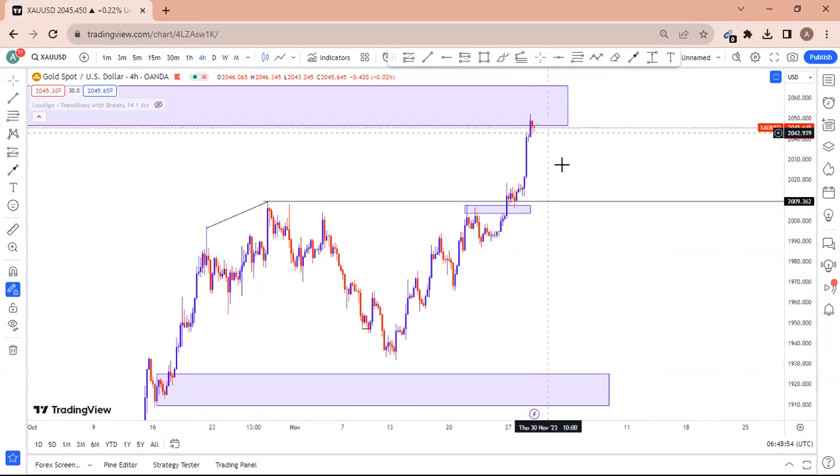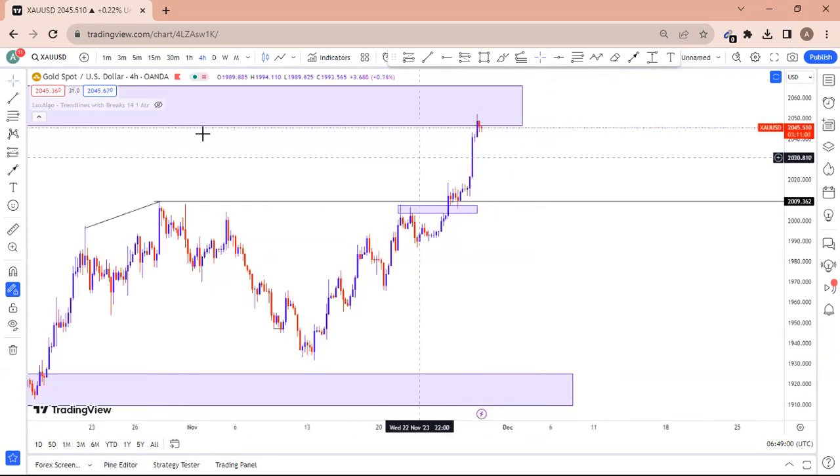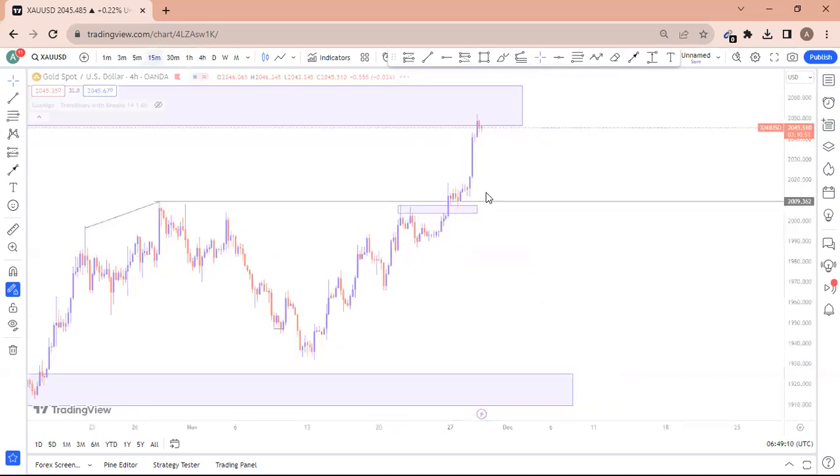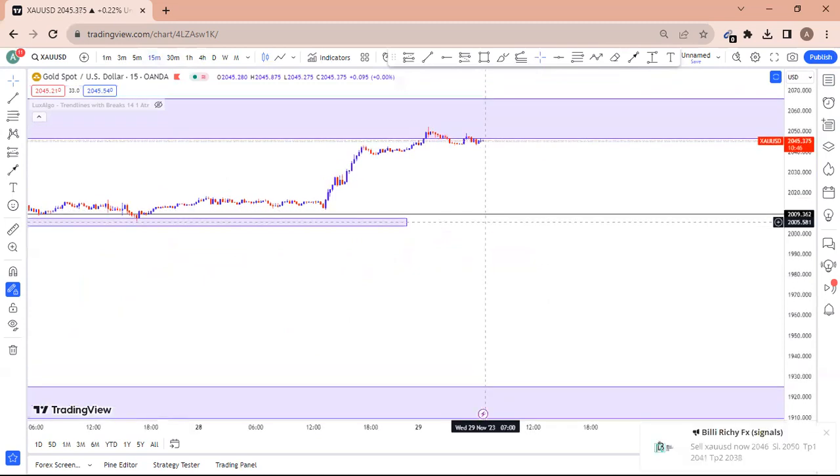This is a simple analysis on gold — we don't need to waste time going through everything. We may be having a counter trade or short-term trade on gold during this consolidation. Looking at the 50-minute timeframe, I have a setup here.